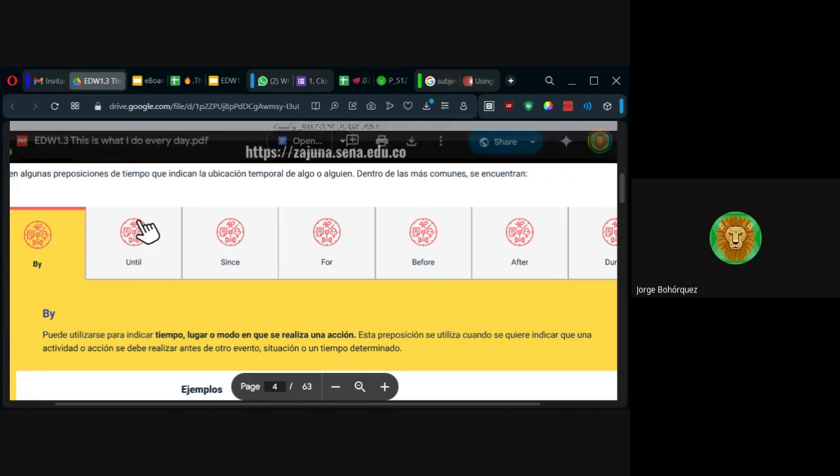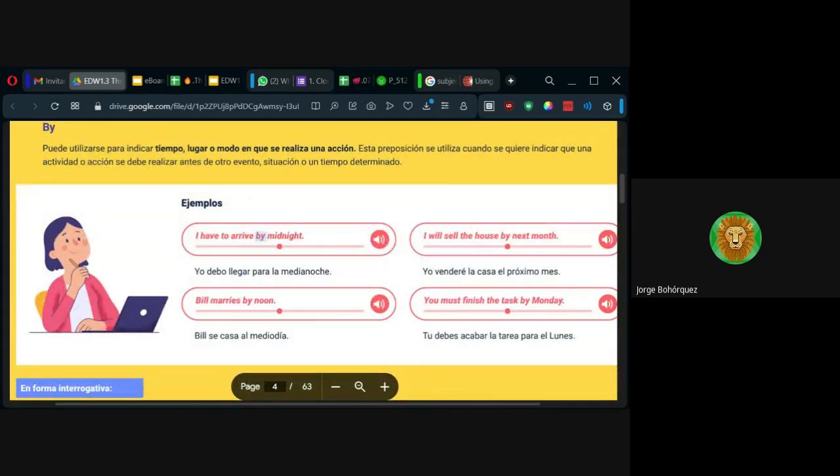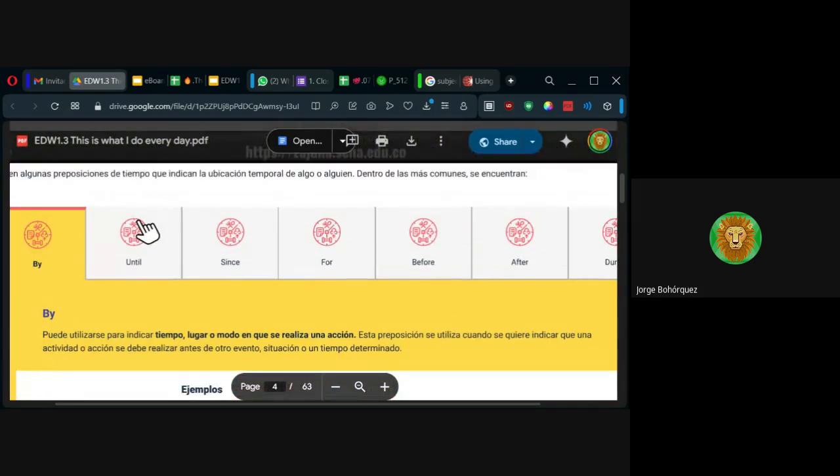Por ejemplo, I have to arrive by midnight — tengo que llegar para la medianoche. Es como un 'para.' Bill se casa para el mediodía — para ese momento exacto ya debe haber sucedido. I will sell the house by next month. Habría vendido la casa para el próximo mes. By también puede tener otro contexto; aquí los estamos viendo en usos de tiempo, pero tienen otros usos también.